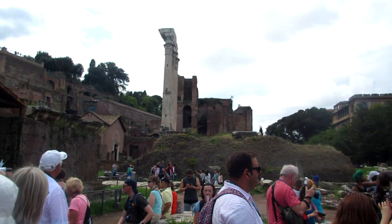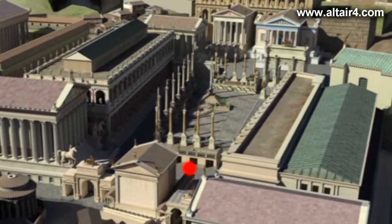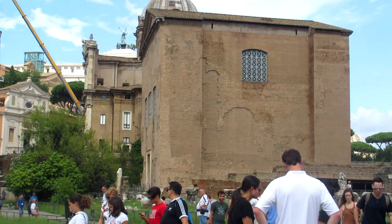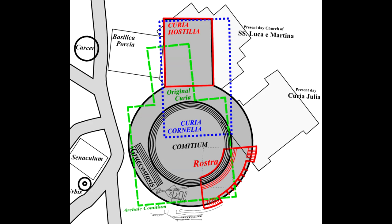Now we've come to the actual forum part of the Roman Forum. This is what it used to look like, with the red dot representing where I'm standing. Over here that square building is the Curia — the Senate house where the Senate would meet and make important decisions. This specific one is the Curia Julia, which was ordered to be constructed by Julius Caesar shortly before his death. The previous Curias were also built around the same location.